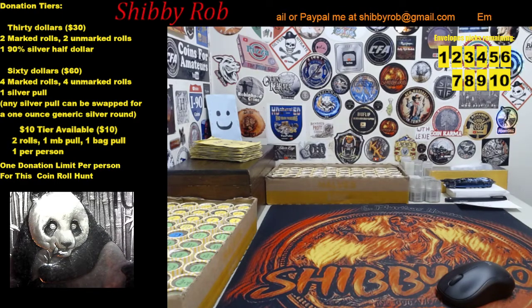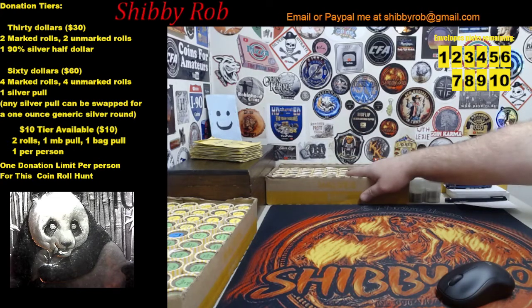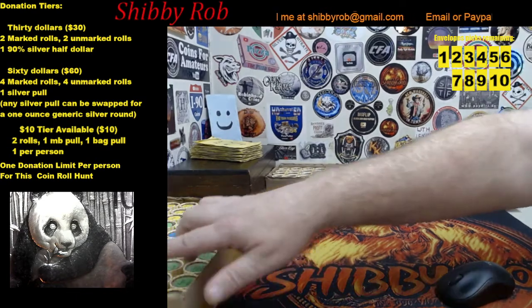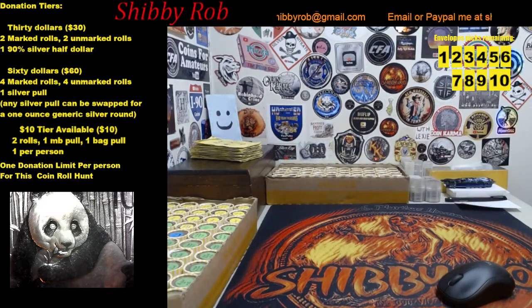We have two boxes to hunt tomorrow, plus I have some extra rolls for the ten dollar tiers. This box over here — the rolls are unmarked. This box here, every roll is marked. I'm going to flip them all upside down, mix them all up real good, and number them one through fifty. Donators will get to pick the rolls in the order that their donation comes up.